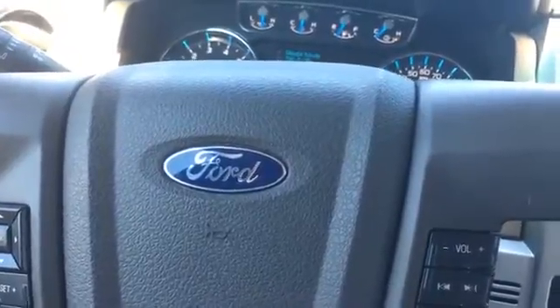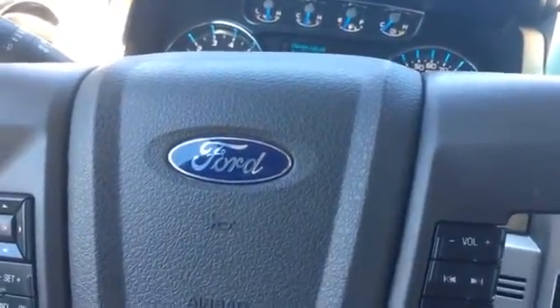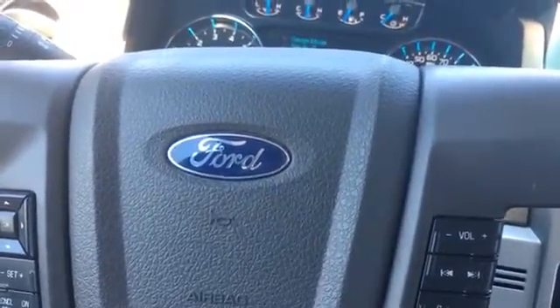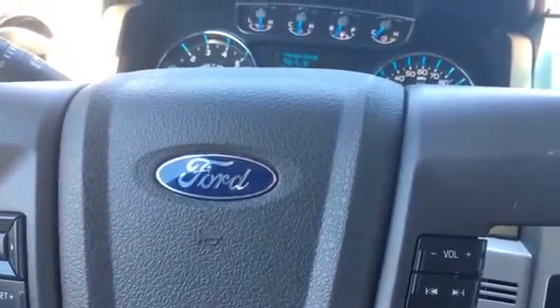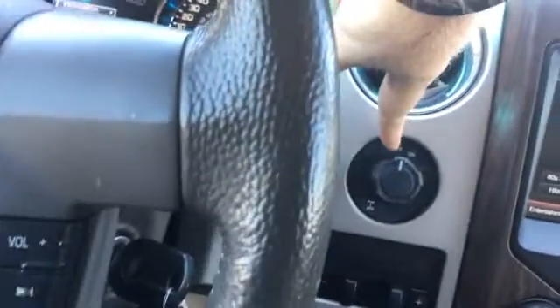This button is for media — I think you can change it over to USB or whatever. There's a voice command button, and I think you can answer the phone and pick up the phone from the same button.